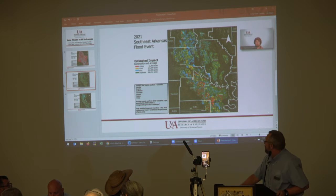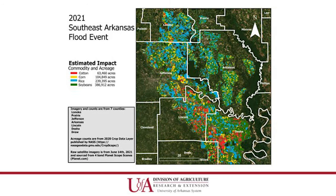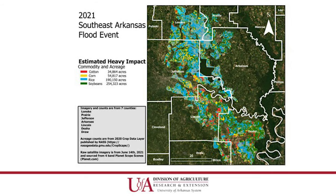We had 95% accessibility to the scenes we wanted to use. We were able to do some very complex analysis on the color spectrum and determine what was underwater and what had been underwater previously. From that we were able to estimate the number of acres affected.